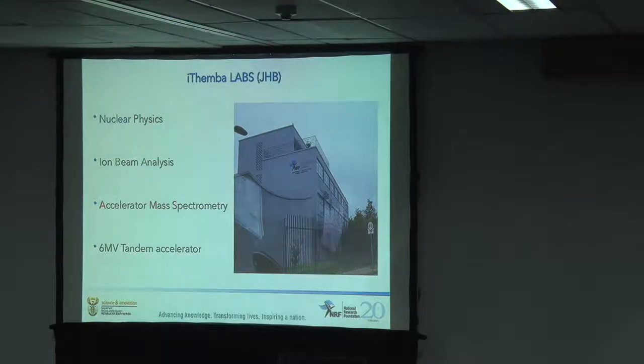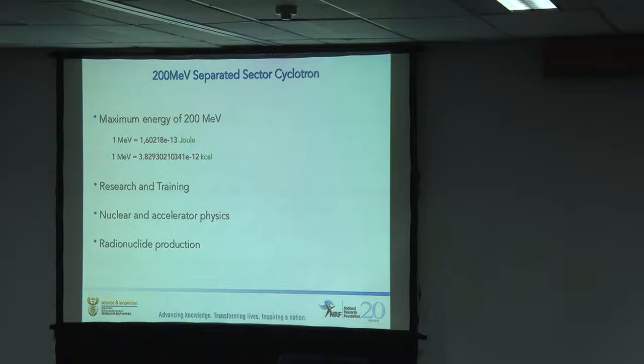We also have a lab up here in Johannesburg. We have a department up here. They do very similar things to what we do.